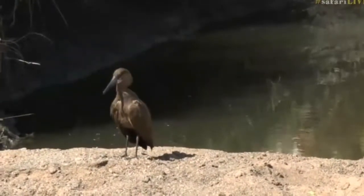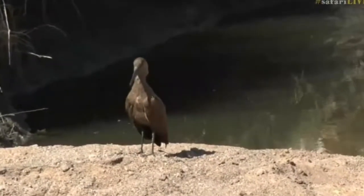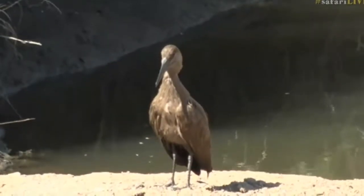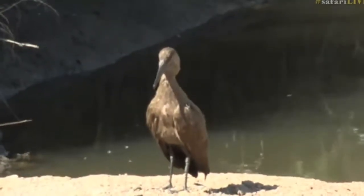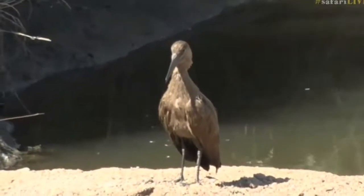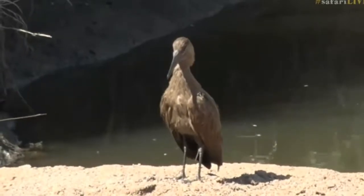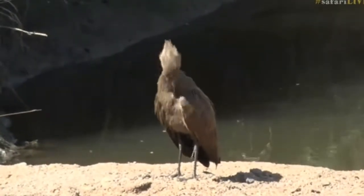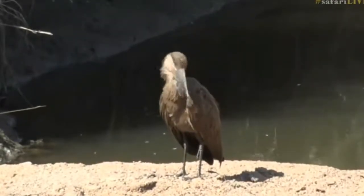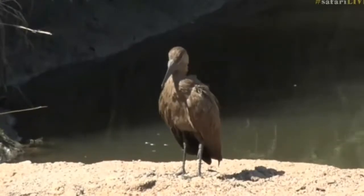It gets its name from its distinctive hammer shape — the head has the appearance of a geological hammer when seen in profile. It's not just the shape of the head; it's these feathers, this ruff of feathers that extends out the back of the head, giving this bird a very weird, quite unique look. It's cocking an eye up to the sky — some other bird of prey probably flying overhead.